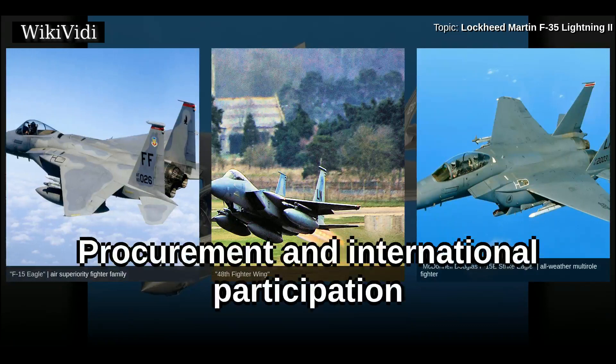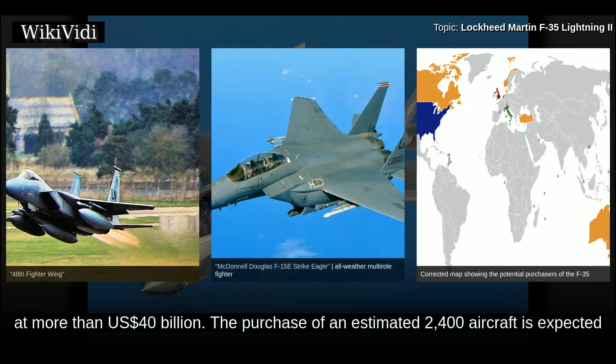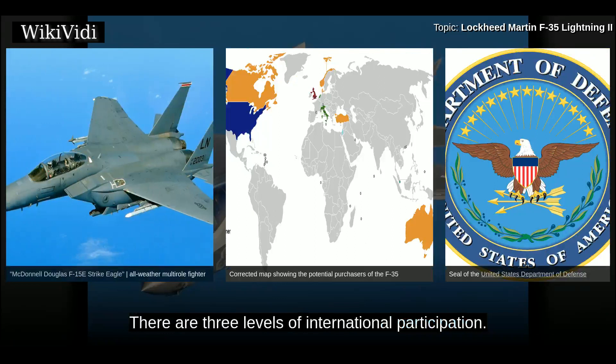While the United States is the primary customer and financial backer, the United Kingdom, Italy, the Netherlands, Canada, Turkey, Australia, Norway, and Denmark have agreed to contribute $4.375 billion towards development costs. Total development costs are estimated at more than $40 billion, and the purchase of an estimated 2,400 aircraft is expected to cost an additional $200 billion. The initial plan was that the nine major partner nations would acquire over 3,100 F-35s through 2035. Sales to partner nations are made through the Pentagon's foreign military sales program, with three levels of international participation reflecting financial stake, technology transfer, and order of production aircraft.